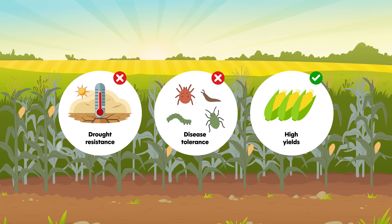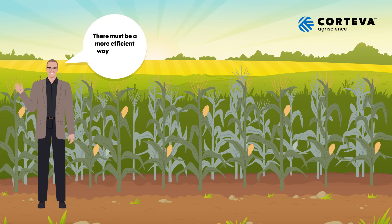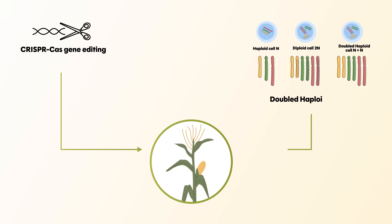Now, a groundbreaking innovation from Dr. John Reinders and his team at Corteva Agriscience offers a faster, safer, and more precise alternative – editing corn genes directly inside the plant itself. This cutting-edge technique bypasses many of the bottlenecks of conventional breeding by combining gene editing with a powerful shortcut known as the doubled-haploid method.